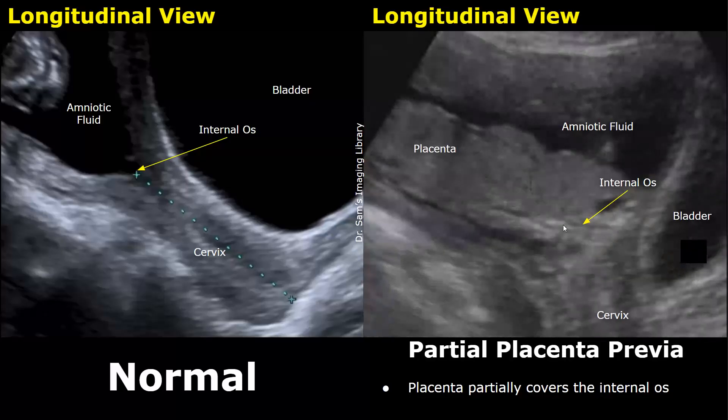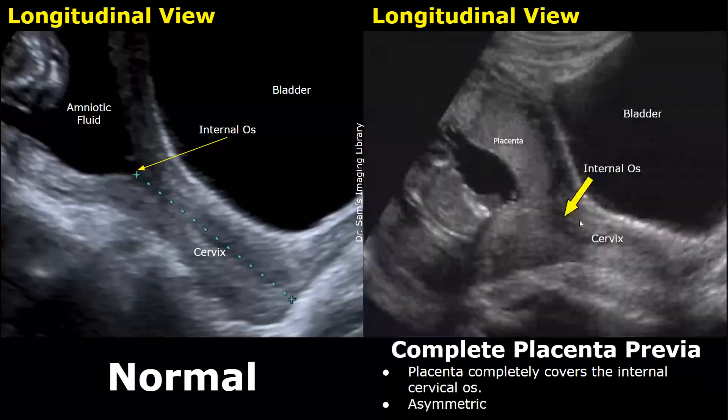In a complete placenta previa, you can see that the placenta is overlying the internal os. When only a small part of the placenta covers the internal os it is called a partial placenta previa, whereas in a complete placenta previa the placenta completely covers the internal os of the cervix.